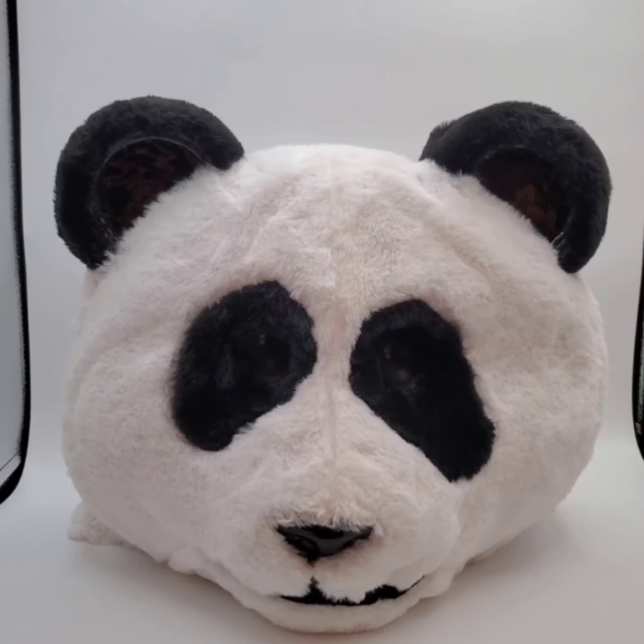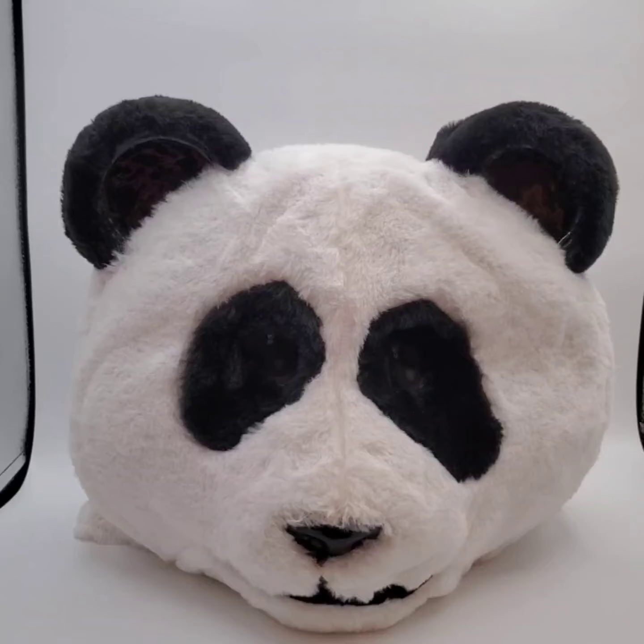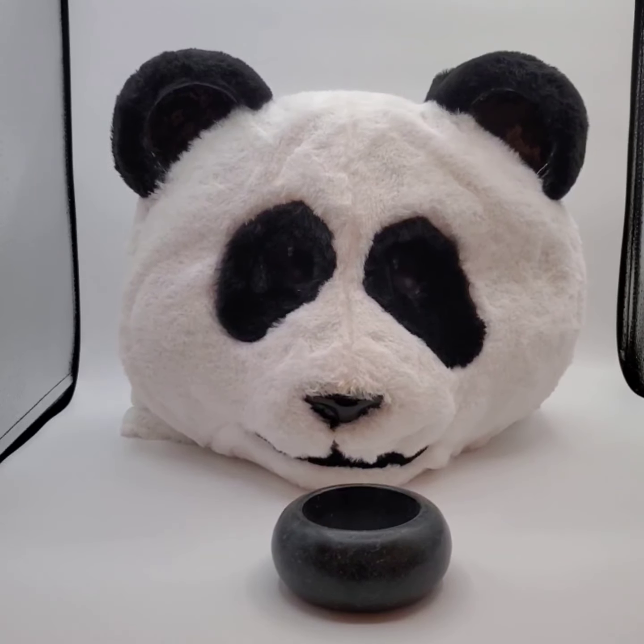We sold this panda head costume for $25 and the buyer's getting this bracelet for free.